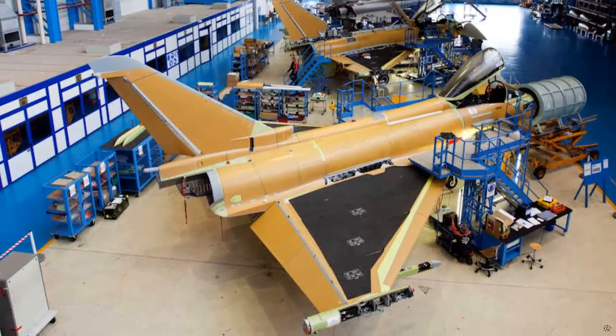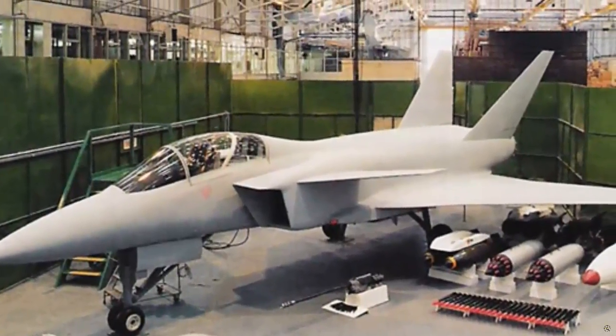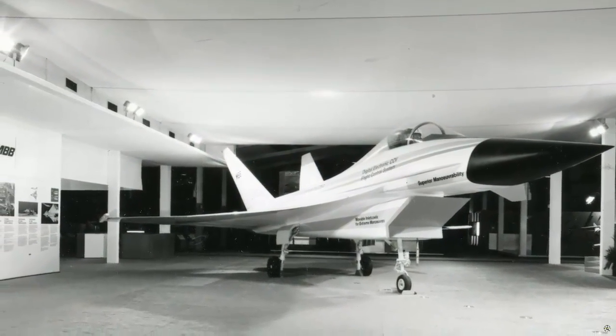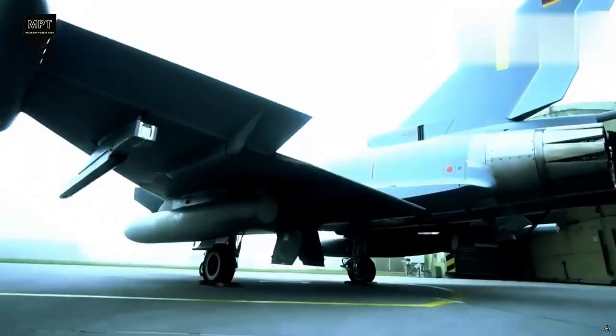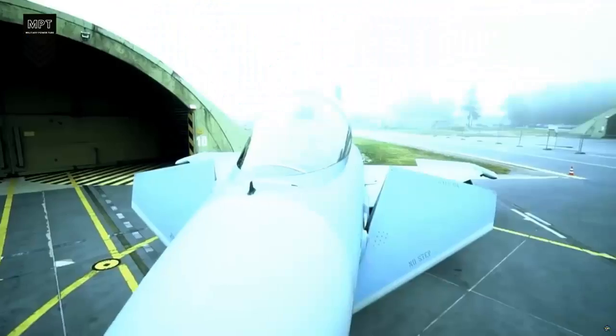In this context, the British worked on the BAe P110 and P106 and the German MBB TKF-90 warplanes. Then England and Germany combined their mock-up and on-paper P110 and TKF-90 experiences and announced a new European fighter aircraft program, including Italy, on September 5, 1982. Spain joined the relevant program in 1985.